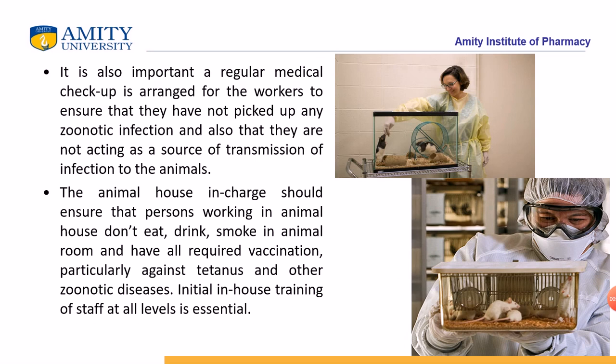It is also very important to get a regular medical checkup, because individuals working in animal husbandry can get infection from the animals. It is very important for the individual to be completely vaccinated, as there are sometimes zoonotic infections which can be transmitted from the animals to the person handling them.